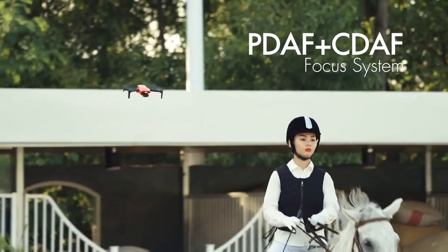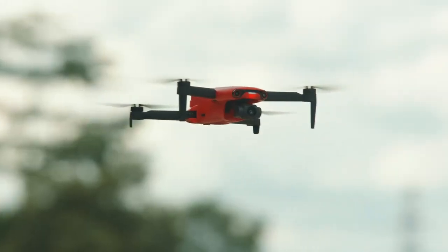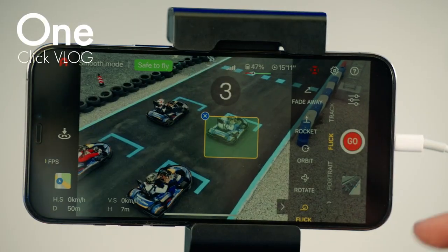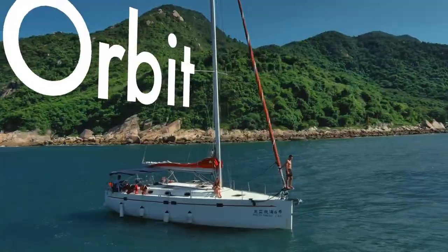Quick auto focus to help you snap objects fast or slow. First time as a pilot? No need to worry. Just click one button and I'll do all the heavy lifting — Flick, Fade Away, Orbit, Rocket.